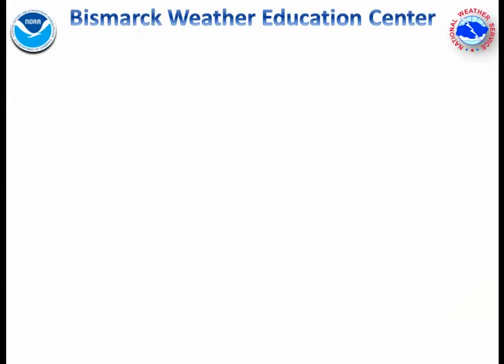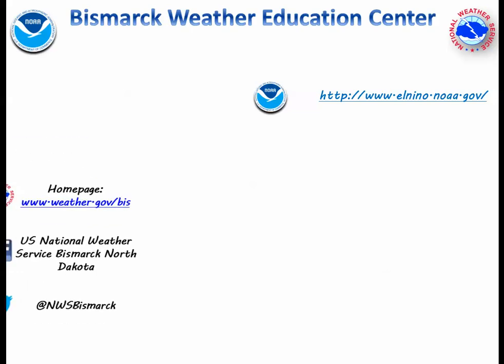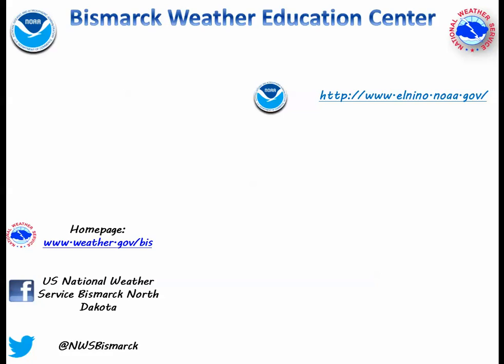Thanks for listening, and I hope this video taught you a little more about El Niño and North Dakota. For more on El Niño, you can check out NOAA's official El Niño homepage. And for more on weather education and what we do here at the Bismarck National Weather Service office, stay tuned to our homepage and social media sites for more videos from the Bismarck Weather Education Center.